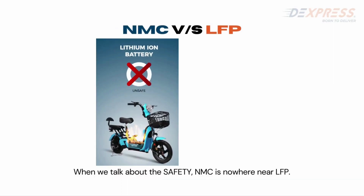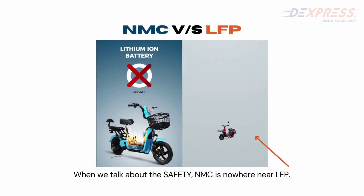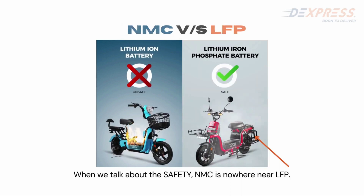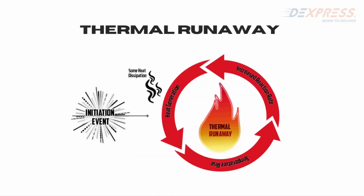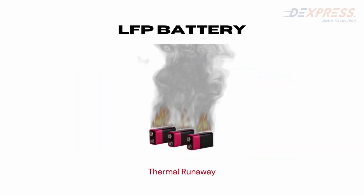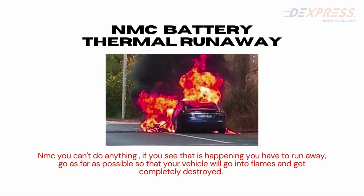NMC can catch fire and blast, and once it does, the whole scooter goes into flames. LFP, on the other hand, goes into fumes and does not harm the scooter, the person, or the surroundings — that is why LFP batteries are considered safe. You can remove an LFP battery from the vehicle when it goes into thermal rundown and put it aside to let it go completely into fumes. Once any battery has gone into thermal rundown — LFP or NMC — you cannot use it again. But with NMC, you can't do anything about it; you have to run away as far as possible while your vehicle gets completely destroyed.